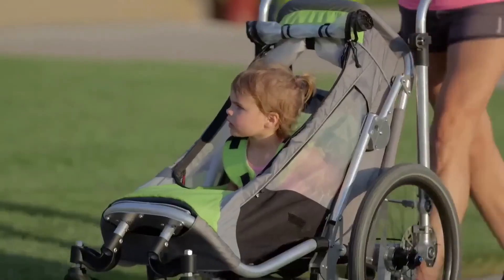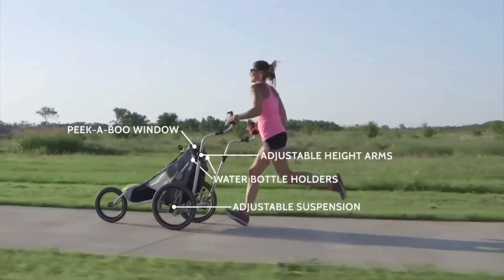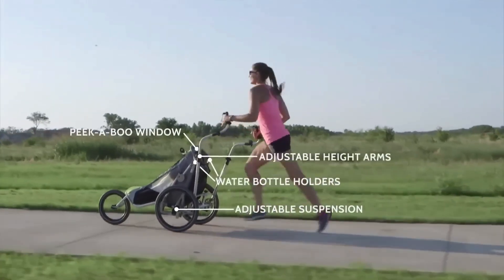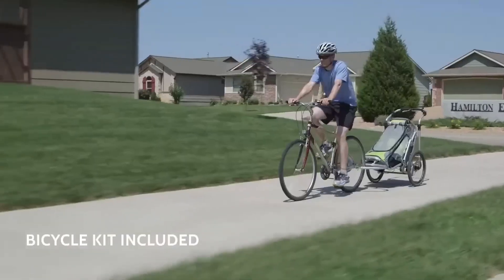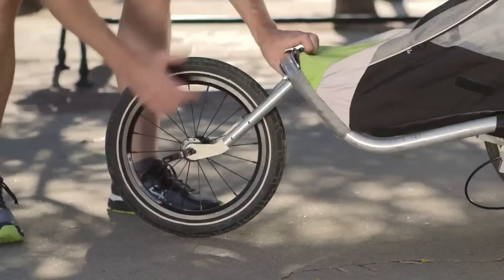Built with safety in mind, it includes a five-point harness, durable suspension, and easy maneuverability. If you want to stay fit and active without giving up precious time with your little one, the Jogalong is the ultimate solution.